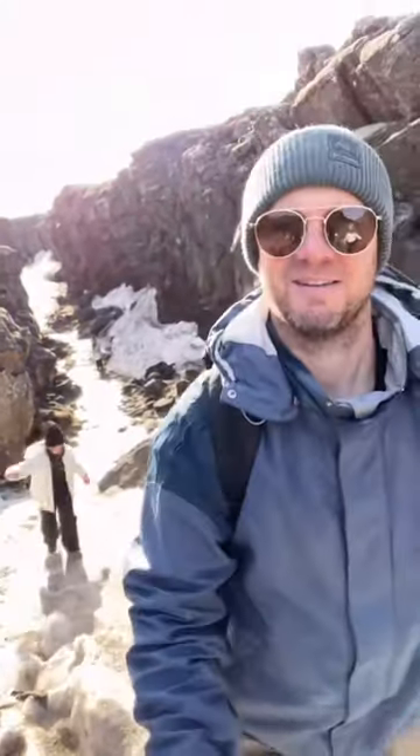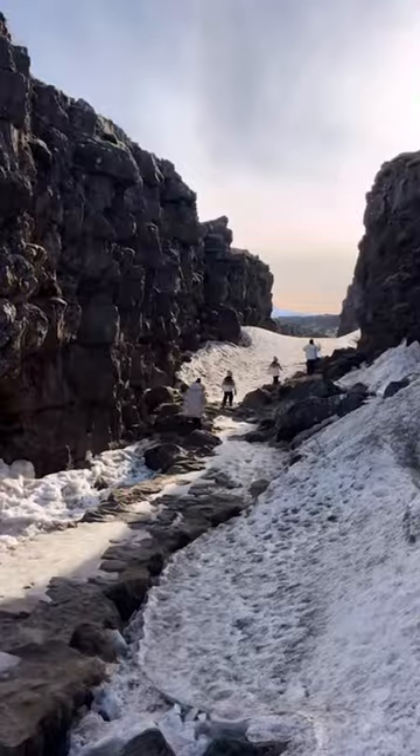We started our tour at Þingvellir National Park. We explored a waterfall, did a really fun hike, and even made our own little snow slide.